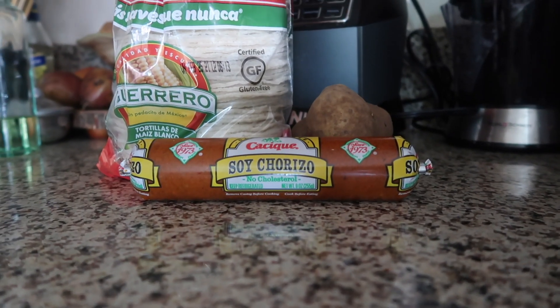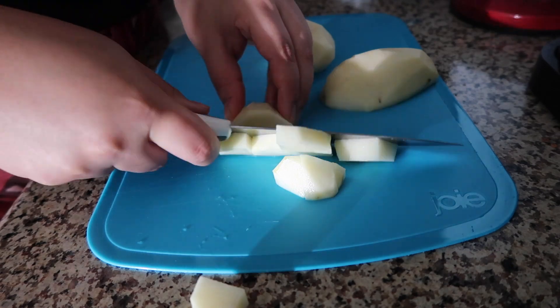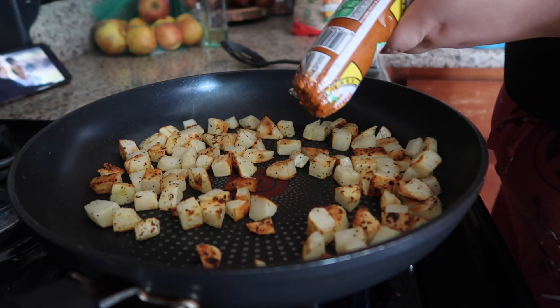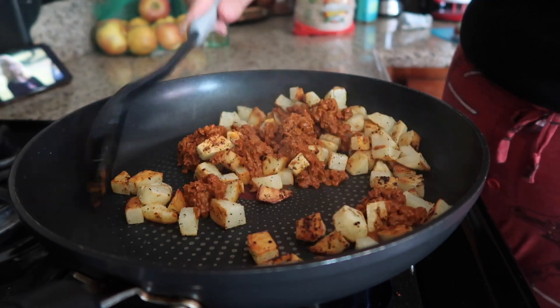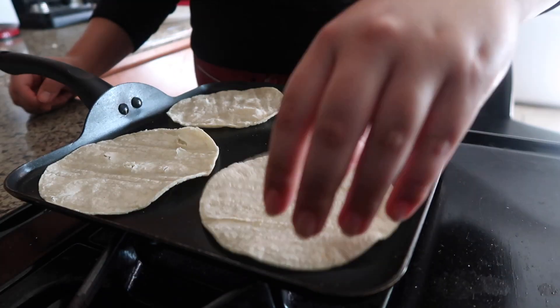On Monday I started off my day with some chorizo and papas for breakfast — this is the vegan version of chorizo and it honestly tastes the same and has way less grease. Shout out to my sister for putting me on this. I admit it looks kind of gross at first but if you know, you know — it's really good. I like to eat mine with a side of some warmed up tortillas.